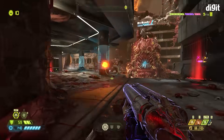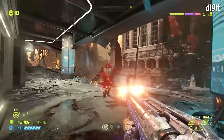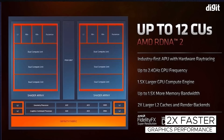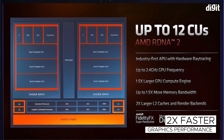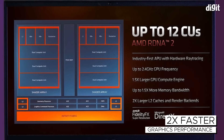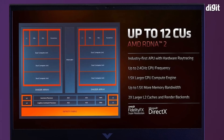Besides core CPU performance for gaming laptops with dedicated graphics cards, integrated graphics performance has also seen a huge leap. The RDNA2 architecture powering the integrated graphics is twice as fast when compared to last-gen integrated graphics. AMD claims that the new iGPUs with larger compute units and higher memory bandwidth will enable a significantly better on-the-go gaming experience.